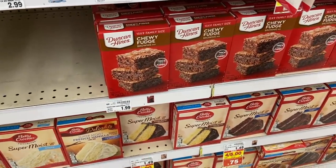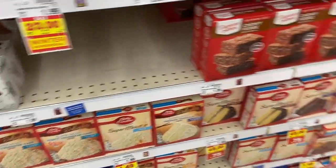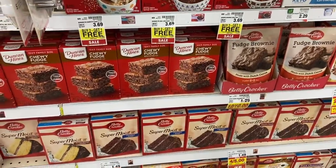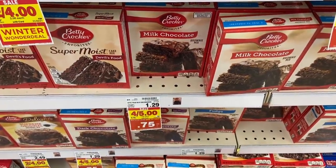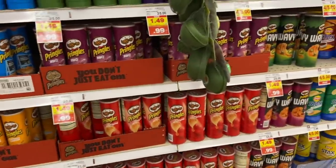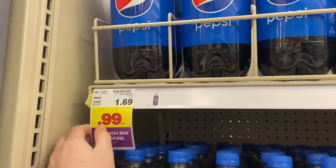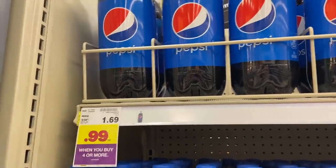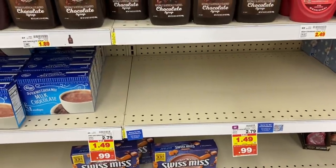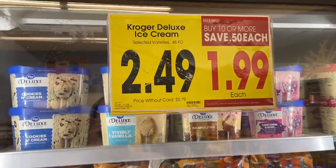If you're into baking, this is the sale to come to. Betty Crocker cake mix is 75 cents — a stock up price — and the fancier ones are 99 cents. Brownie mix is included too, no coupons needed. Lipton Recipe Secrets are 99 cents, Pringles are 99 cents, 2-liter pops are 99 cents when you buy four or more, and Swiss Miss hot cocoa is 99 cents on the mega sale — all no coupons needed.